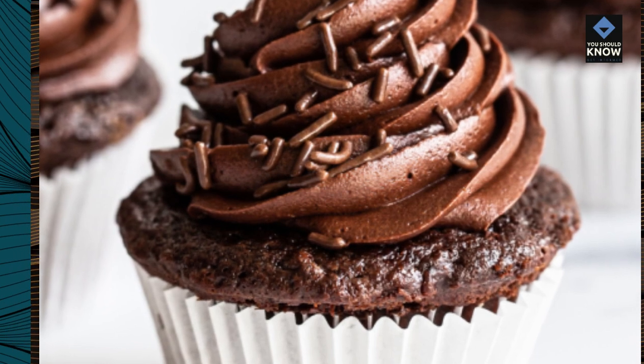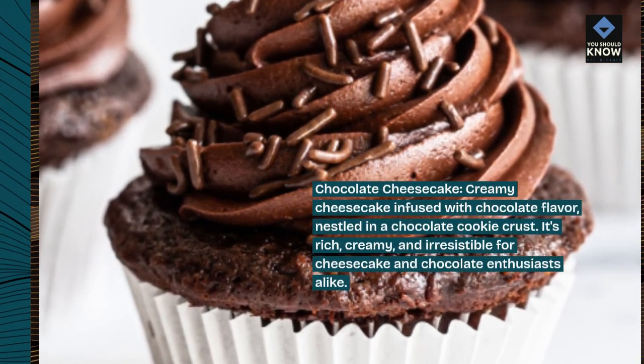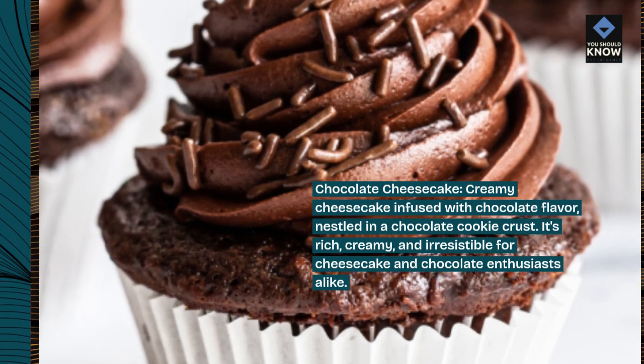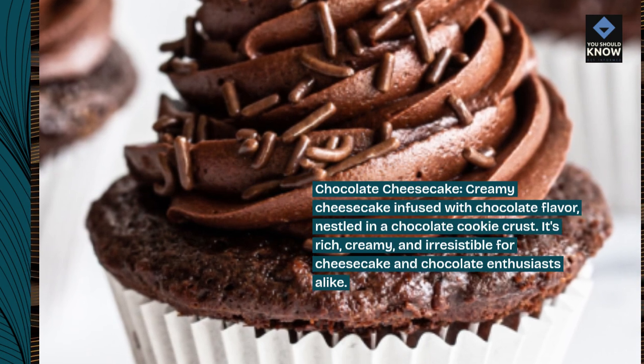Chocolate cheesecake. Creamy cheesecake infused with chocolate flavor, nestled in a chocolate cookie crust. It's rich, creamy, and irresistible for cheesecake and chocolate enthusiasts alike.